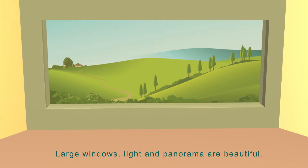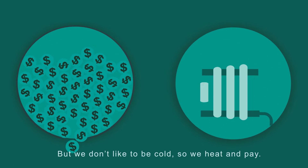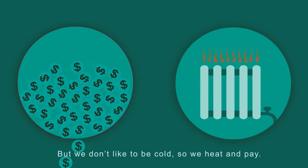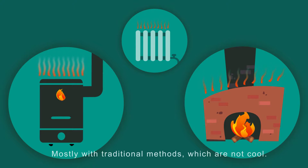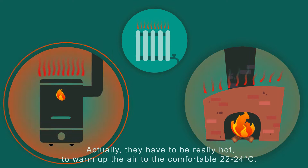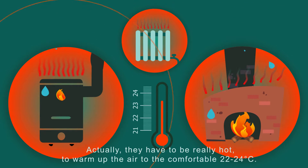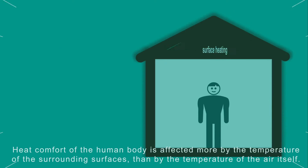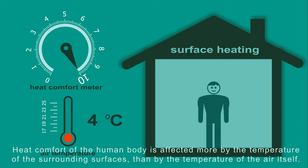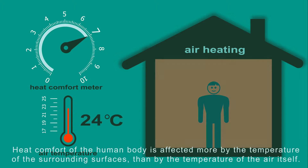Large windows, light and panorama are beautiful. Heating cost is not. But we don't like to be cold, so we heat and pay, mostly with traditional methods which are not cool. Actually, they have to be really hot to warm up the air to the comfortable 22–24 degrees Celsius. But we do it all wrong. Heat comfort of the human body is affected more by the temperature of the surrounding surfaces than by the temperature of the air itself.